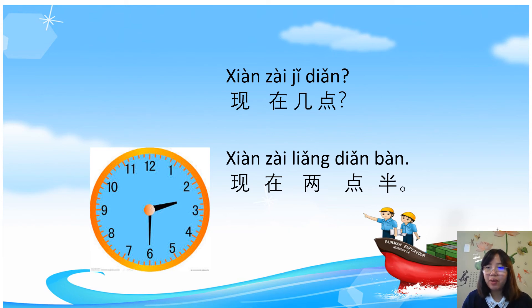两 here means 二. Why do we say 两 instead of 二? Because 点 here is taken as a measure word, and in front of a measure word we can only use 两. So we say 现在两点, 现在两点半 — two thirty.